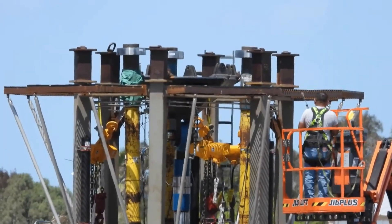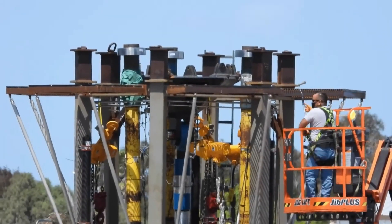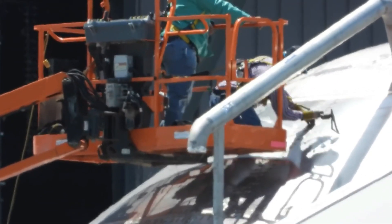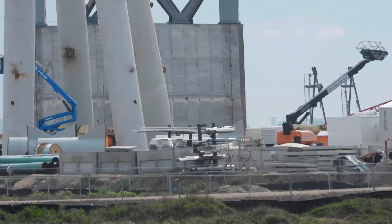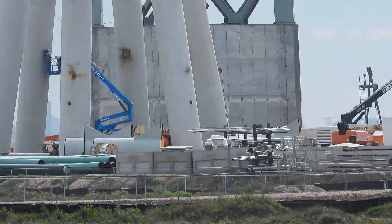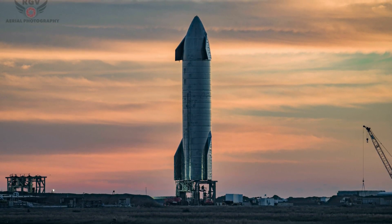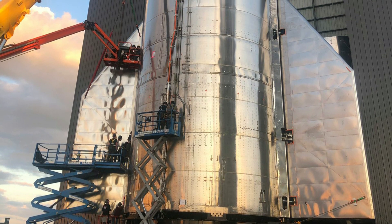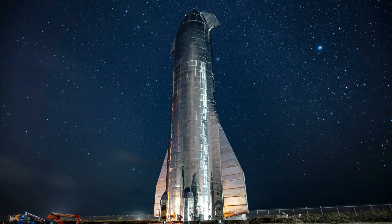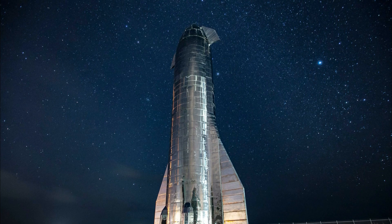In the meantime, with orbital launch site build-up now moving at a breakneck pace and tens of millions of dollars of custom-built hardware, giant cranes, and months of work sitting a few hundred feet away from the landing pad, attempting to push the envelope with SN15 likely just isn't worth the risk. SN15 is also a historic piece of hardware after its successful landing, and there are signs that the spaceship will be put on permanent display beside the factory that built it.